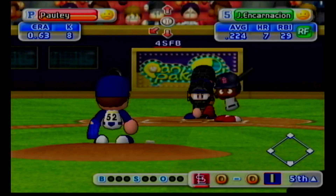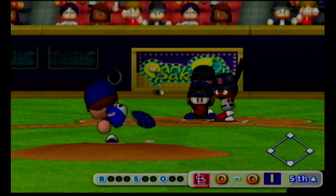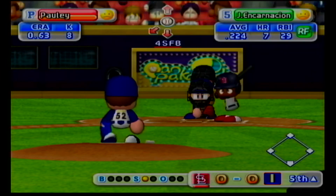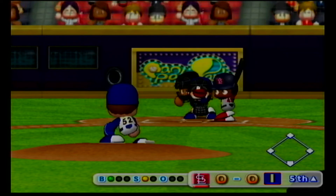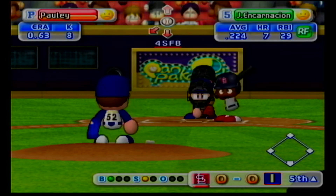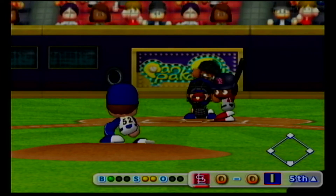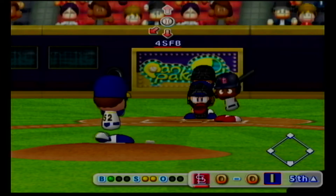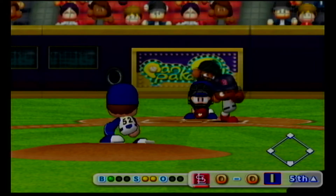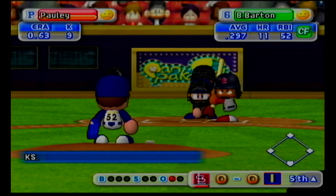The Cardinals are now up to bat. Riding a five-game hitting streak is now at the plate. Too high, it's a ball. Strike on a ball up around the letters. Swings and misses, he's gone. He retires the leadoff batter with a strikeout.